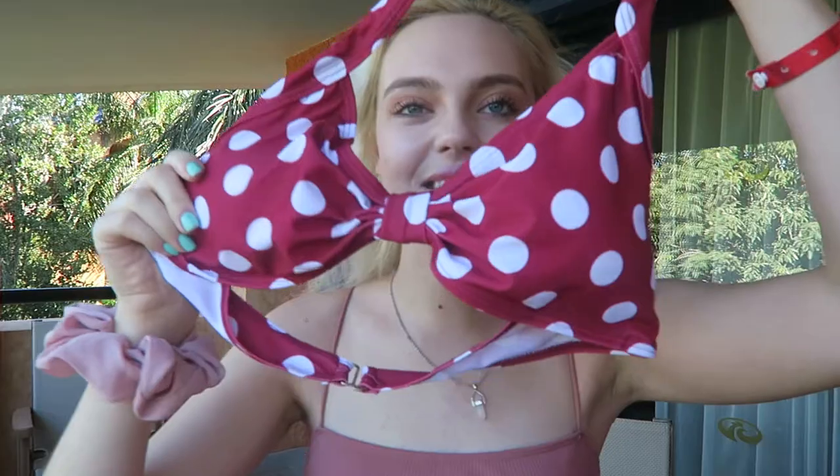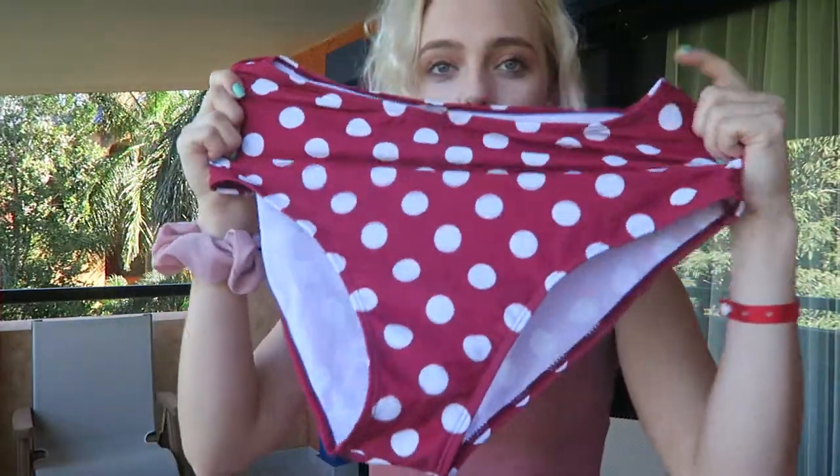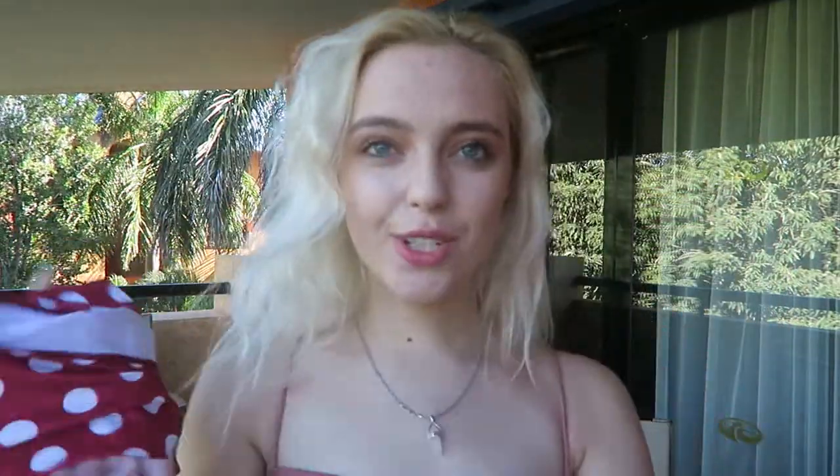We also have the same style but in red. The bra top is a little different — it has kind of a bow thing going on right in the front, which is adorable. It also comes with a high-waisted red bottom, so it's very similar to the last one.